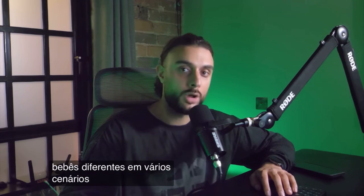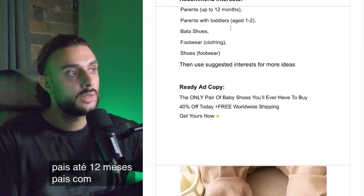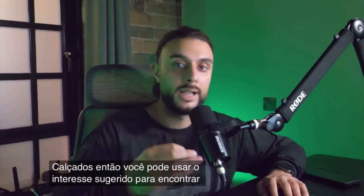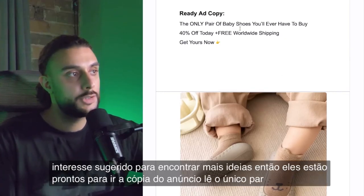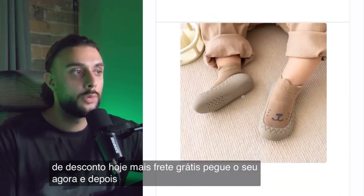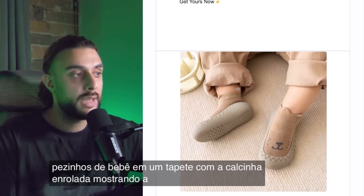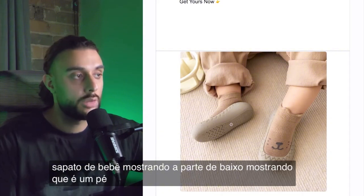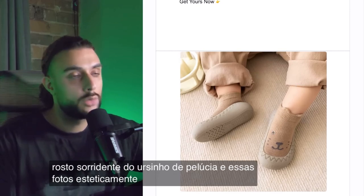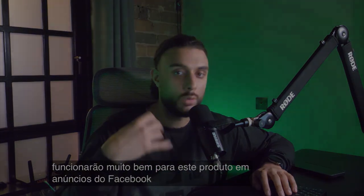It's essentially a demonstrational video showing multiple different babies in multiple scenarios using the product. The recommended interests are: parents up to 12 months, parents with toddlers age one to two, better shoes, footwear, clothing, shoes, and then use suggested interests to find more ideas. The ready-to-go ad copy reads: the only pair of baby shoes you'll ever have to buy — 40% off today plus free shipping, get yours now. The thumbnail shows baby feet on a carpet with the baby shoe sock, displaying the real foot sole and the smiley teddy bear face. Photos and carousels will work really well for this product on Facebook ads.